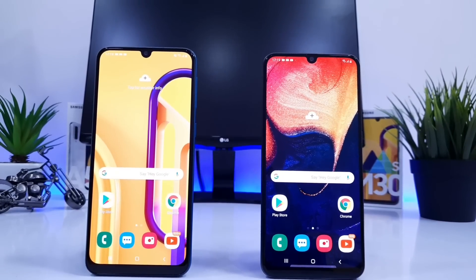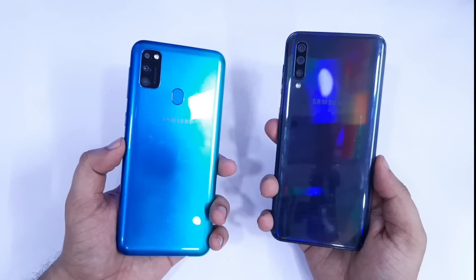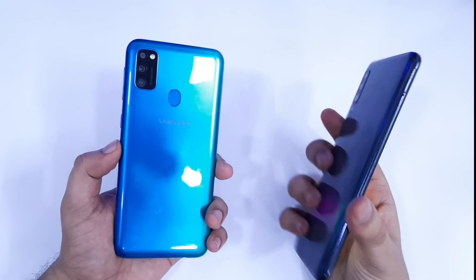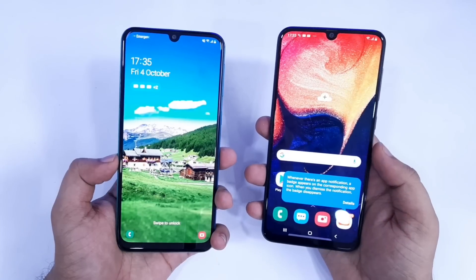Hey guys, what's up, Mr. Android here and in today's video we will do a speed test comparison between Samsung Galaxy M30s and Galaxy A50. Galaxy A50 has Exynos 9610 processor, while we have a slightly upgraded processor which is Exynos 9611 in Galaxy M30s.